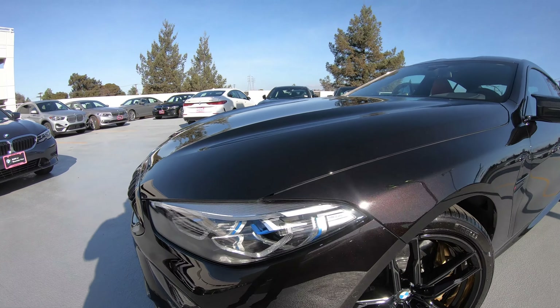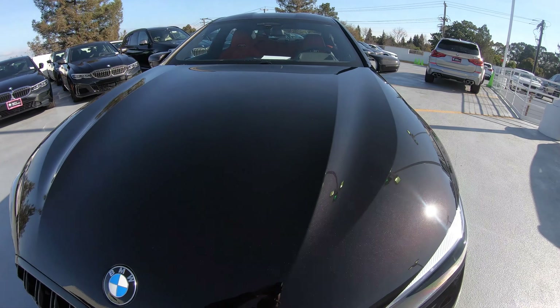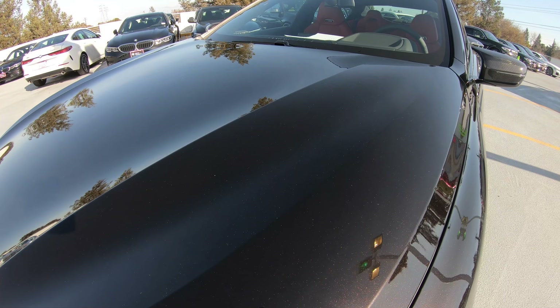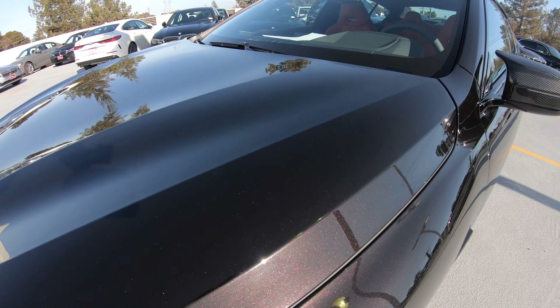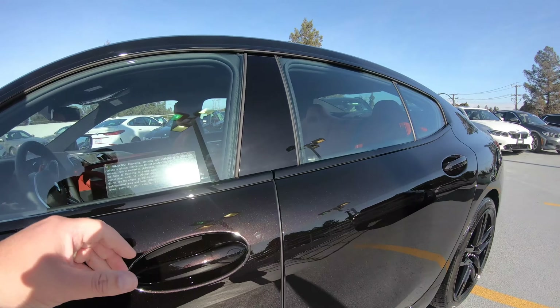The M8 does come standard with laser lights. Getting in close with that paint, you can hopefully see the sun bringing out the metal flakes and the color in really great detail.